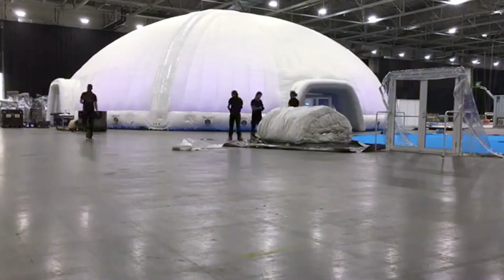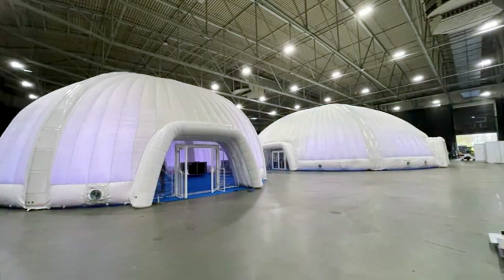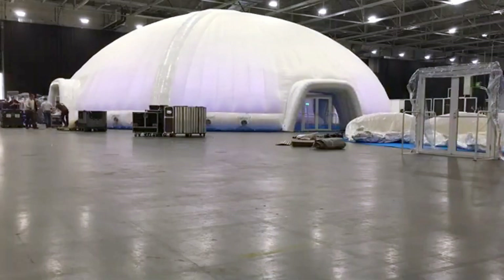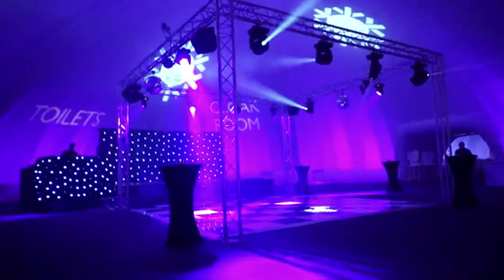While they're perfect for events of any size, Evolution Domes can also serve as emergency shelters. Imagine creating a safe, weatherproof space for people in need. Some models cover up to 570 square meters.